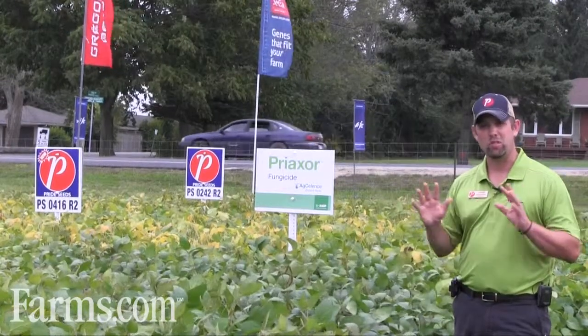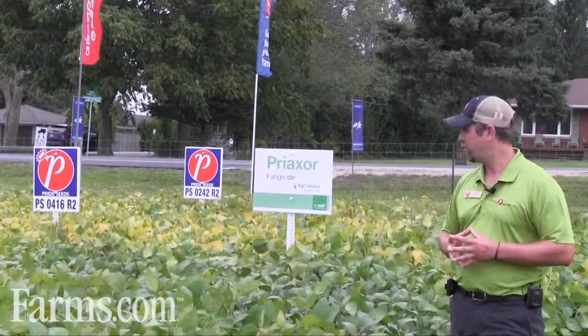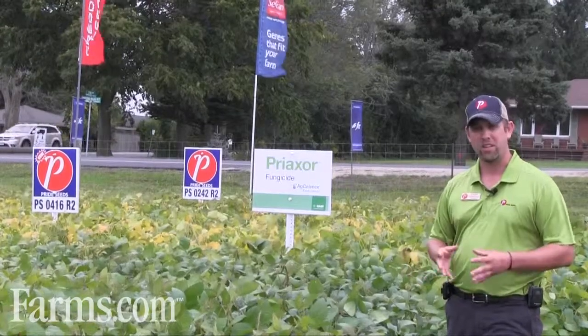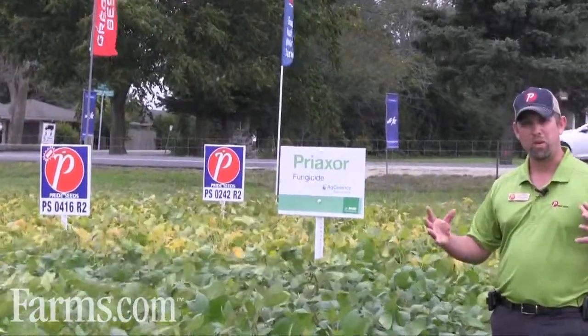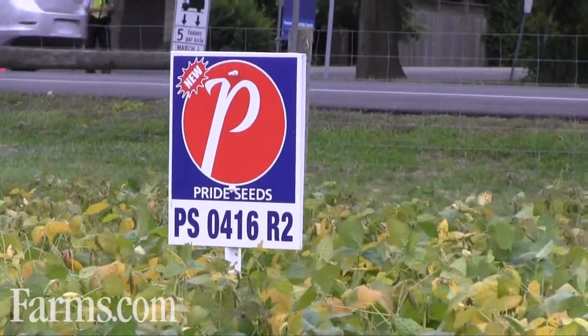This bean just blows me away every plot I go to. It's a 0.4 maturity group, it comes out of the ground fast. Every grower I've talked to said it's the first out of the ground and just grows vigorously throughout the season. It's a medium tall plant, very bushy architecture, so keeping it on that 15 inch rows is probably a good idea.